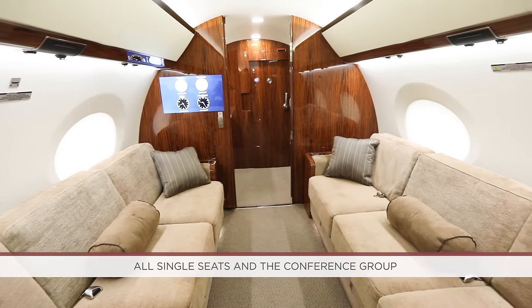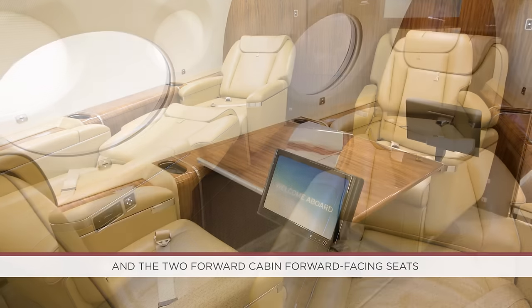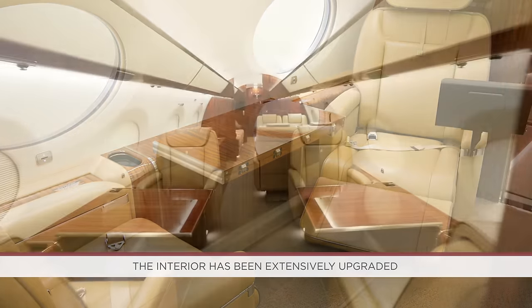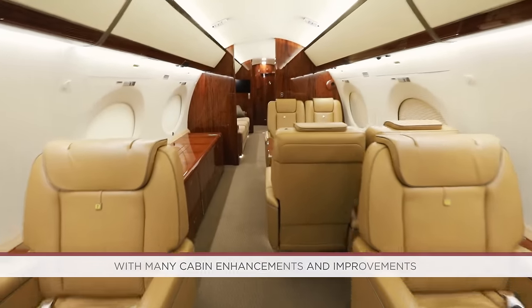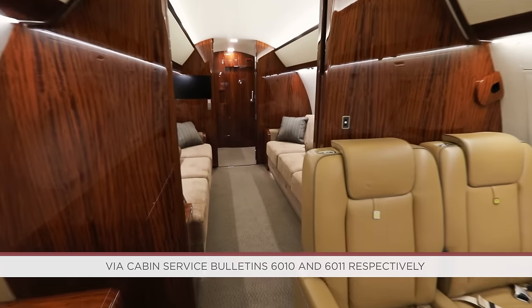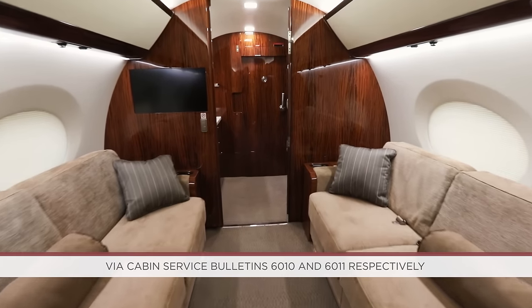All single seats and the conference group have birthing capabilities, and the two forward cabin forward-facing seats are upgraded seats with electric-powered leg rests. The interior has been extensively upgraded with many cabin enhancements and improvements, and the cabin server and management systems have been updated to the latest software standards via cabin service bulletins 6010 and 6011 respectively.